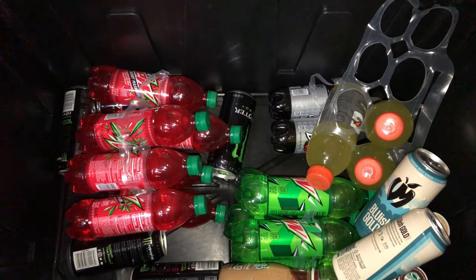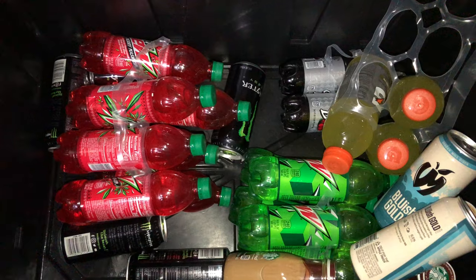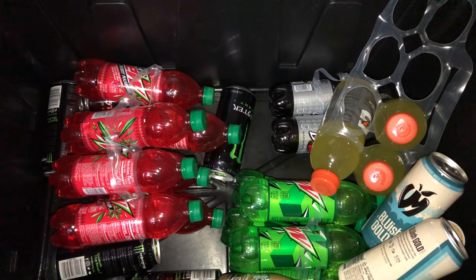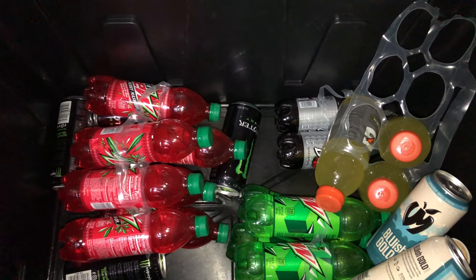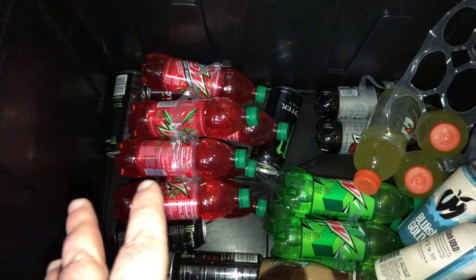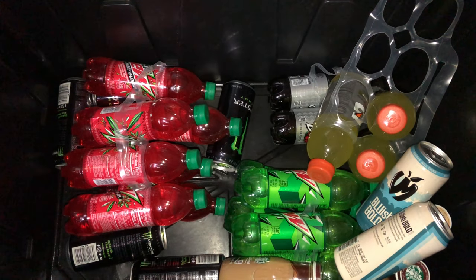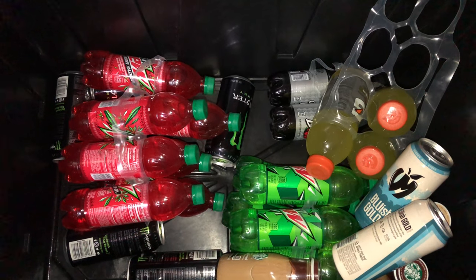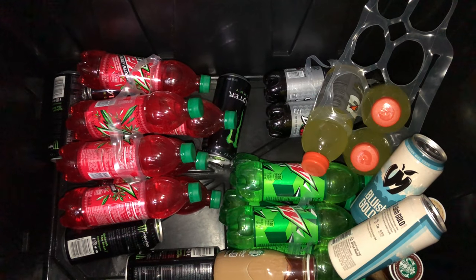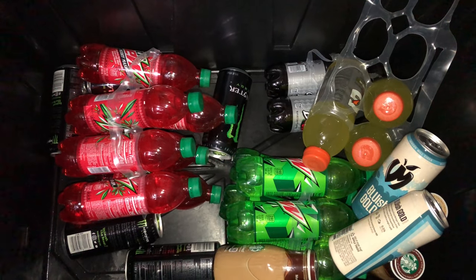Quick vending story update: we talked to Pepsi bottlers this week and found out we could get their products at around $1.32 plus deposit — so $1.42 out the door — but that requires signing a seven-year contract, though they may offer rebates. Those prices are for 20-ounce bottles. The previous vendor was selling 20-ounce bottles for $1.50, so at $1.42 cost that's only an eight-cent profit.